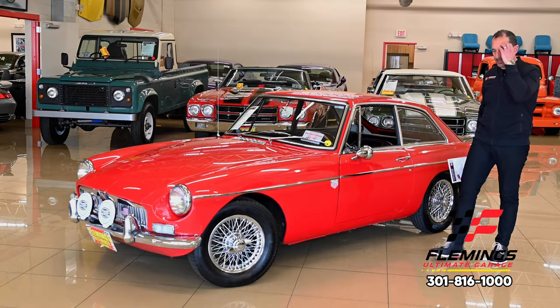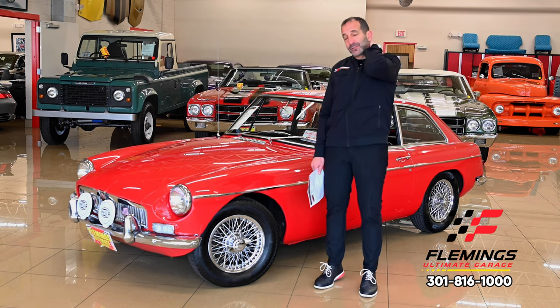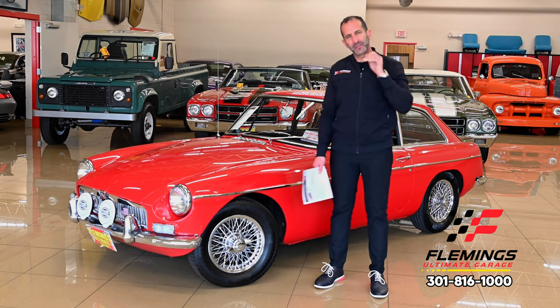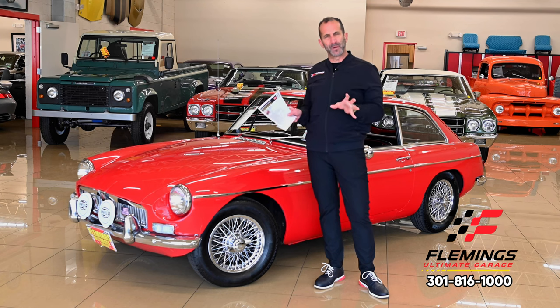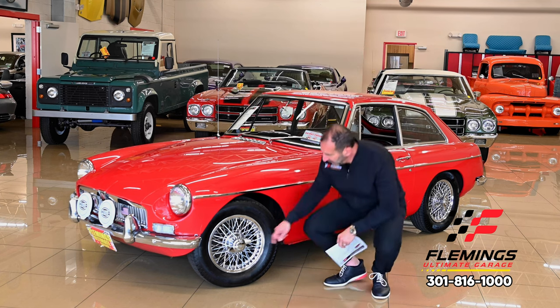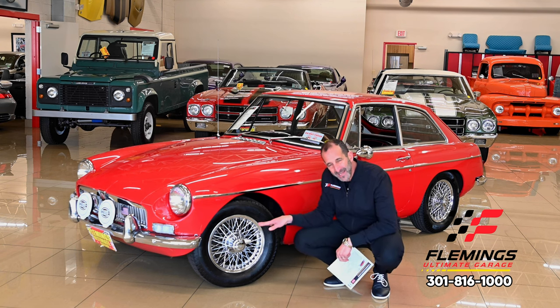All right, so many times people say, Tone, that's a great looking car, and I say, you're absolutely right, but let me show you a couple reasons why it's a great looking car. There are expensive parts that make a car great looking - that's why some cars are plain and some look much better, and why this car looks much better. For instance, these are real knockoff wire wheels with disc brakes inside here.